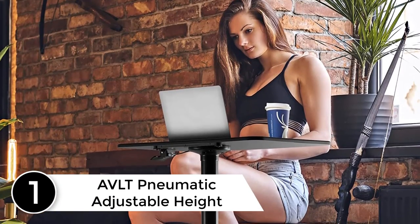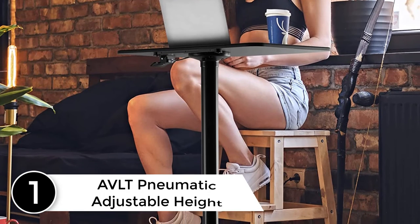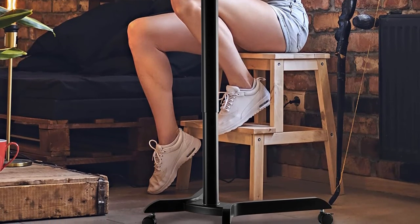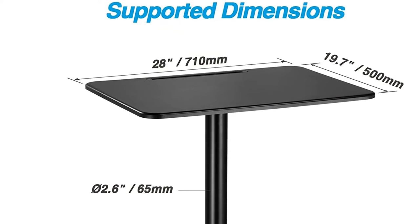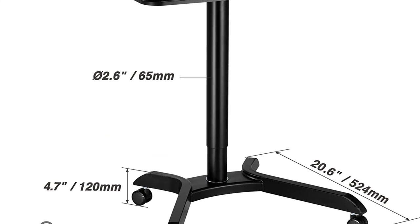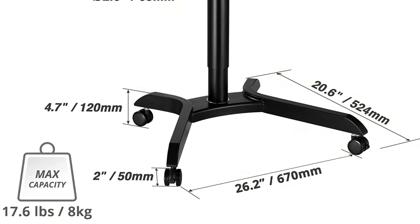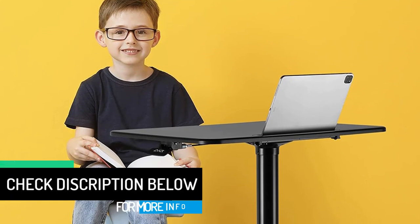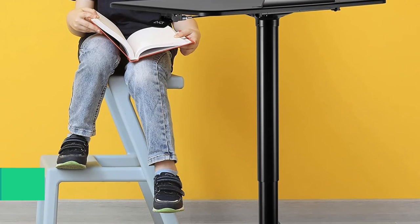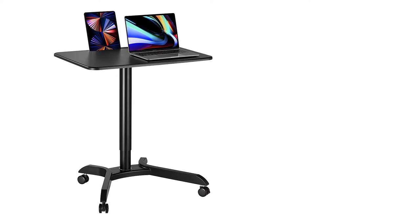Finally at number 1: the AVLT Nomatic Adjustable Height Desk Cart. This is one of the best laptop carts to buy in 2022, featuring most of the basic items you need for mobile computing. We love the ergonomic and aesthetic finish of this workstation — it looks sleek and durable. The AVLT Table Workstation is suitable for both work and home use, and is excellent for public speakers and business presentations. Just put your computer on the wide device holder and impress your audience.